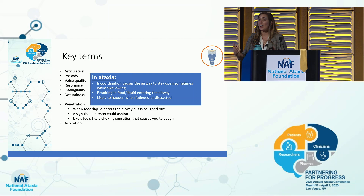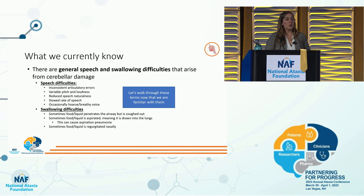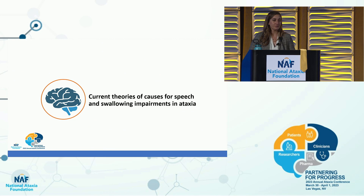Aspiration is the dangerous thing — when food or liquid enters the airway and actually gets into your lungs, which can cause infection called aspiration pneumonia. In ataxia, the airway is often open, so food or liquid can enter the lungs. Going back to the general difficulties: inconsistent articulatory errors, variable pitch and loudness, reduced speech naturalness, slow rate of speech, and occasionally hoarse breathy voice. For swallowing: sometimes we penetrate food, sometimes we aspirate food, and sometimes food is regurgitated nasally.